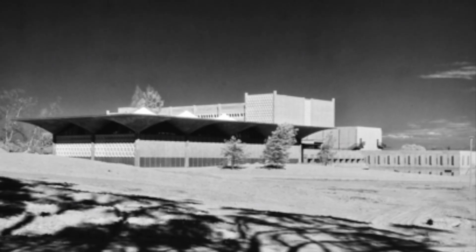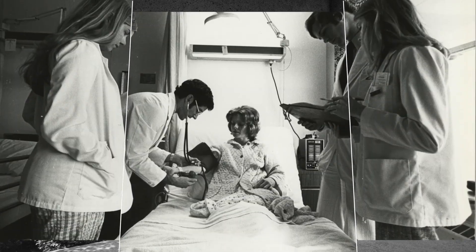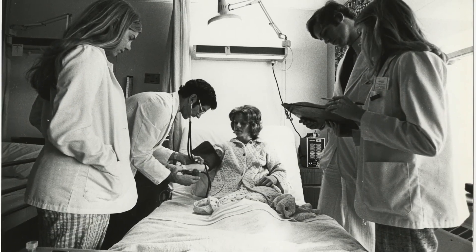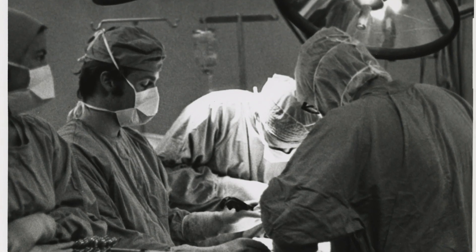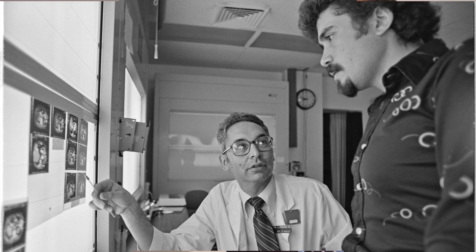The UC San Diego School of Medicine started in 1968. It was an amazing adventure. They brought the best scientists, researchers, and clinicians throughout the country and said, why don't you create a new medical school exactly the way you want it? And that's really persisted — that entrepreneurial spirit has persisted to make this one of the world's great medical schools.